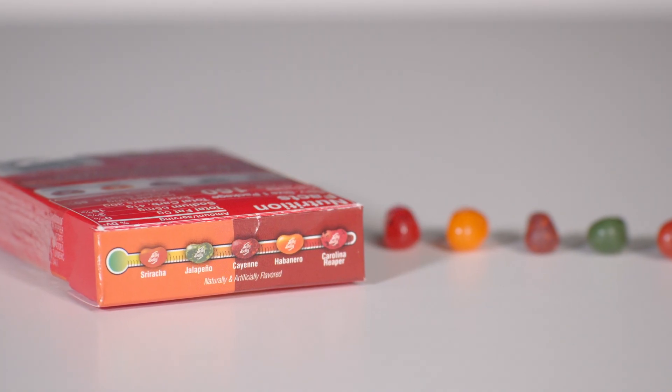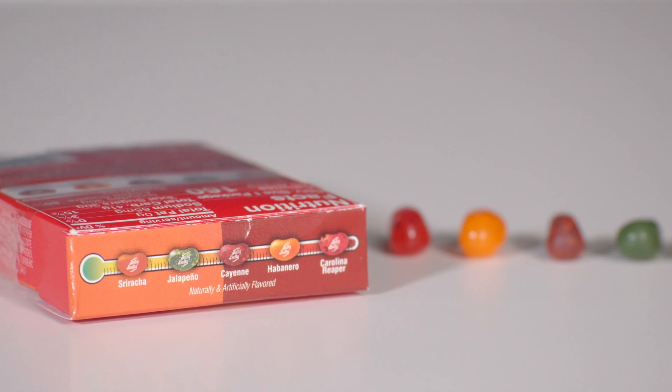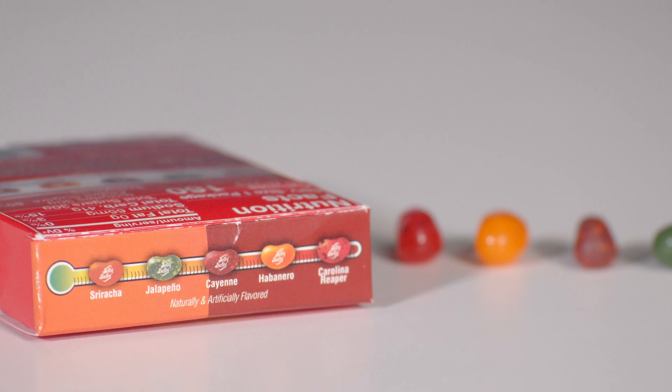Looking at the top here, we've got a spice meter with all the different spicy levels — from sriracha to jalapeño, which are the milder ones. Then it moves up to cayenne, which is in the middle, then habanero. Carolina Reaper is at the top. Yes, there's a Carolina Reaper jelly bean.